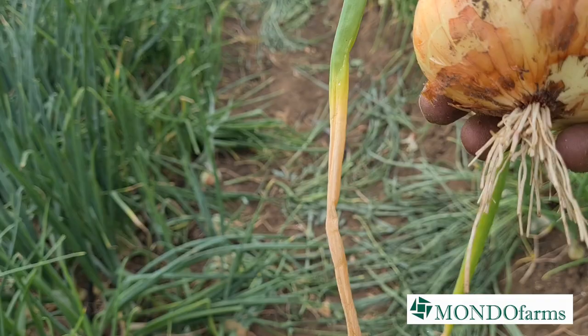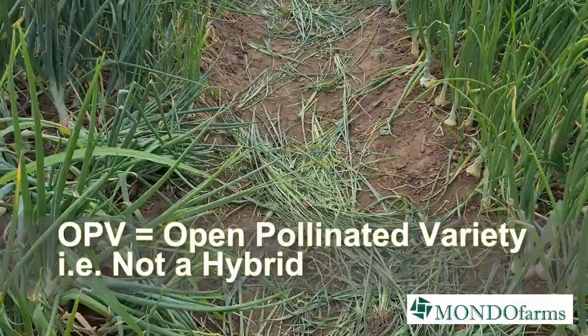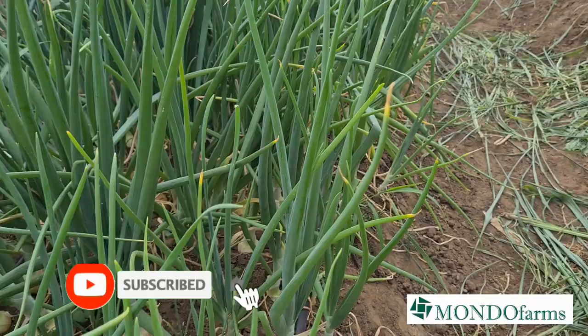As you saw from the poster, this is Capricio, which is a great OPV variety. We buy from Farmers Band and we're very happy with it. It's taken us quite a few months and a lot of work, a lot of effort to get to this stage where we shall be harvesting these onions very soon.